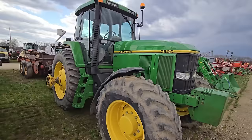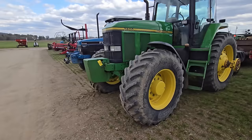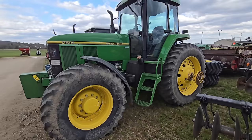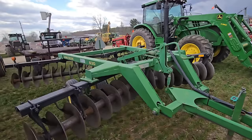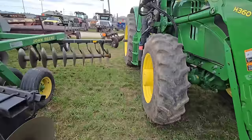Here we've got a 7800 John Deere four-wheel drive cab — nice tractor with front fenders. These older tractors don't have that DEF, and that's what a lot of people try to get away from when they buy these older tractors. Here's a John Deere 630 disc — real heavy set. If anybody's looking for a nice set, that looks like a nice set right there.